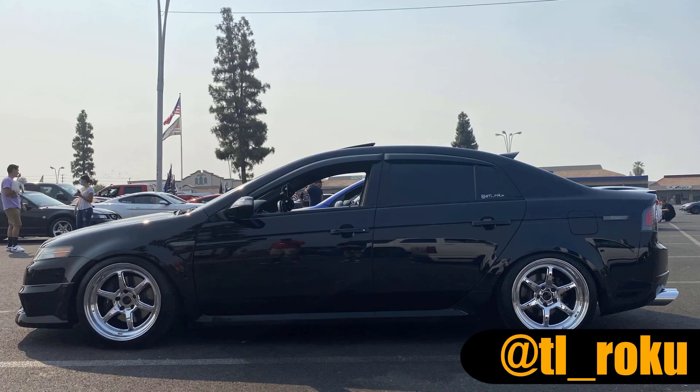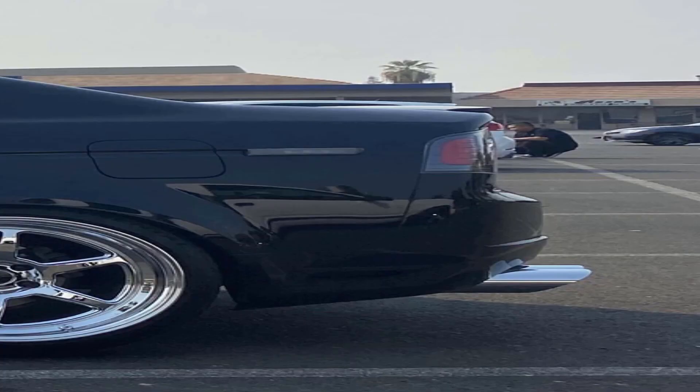This is the last TL. Right off the bat when I saw this photo, the only thing I don't like about this TL is the exhaust sticking out so far. I'm not a huge fan of the wheels either on this car. I'm going to give this one a six and a half.